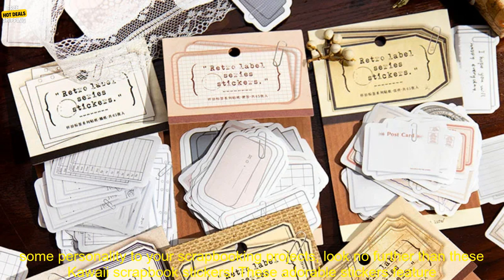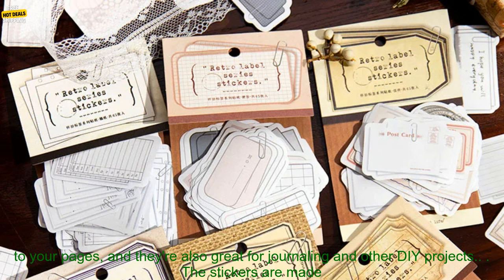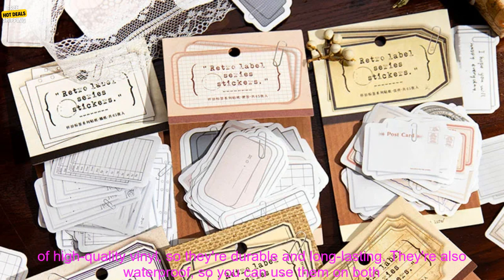If you're looking for a fun and easy way to add some personality to your scrapbooking projects, look no further than these kawaii scrapbook stickers. These adorable stickers feature a variety of vintage-inspired designs, including flowers, animals, and food. They're perfect for adding a touch of whimsy to your pages, and they're also great for journaling and other DIY projects.